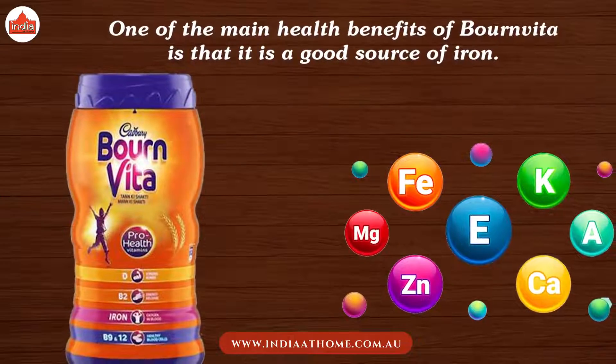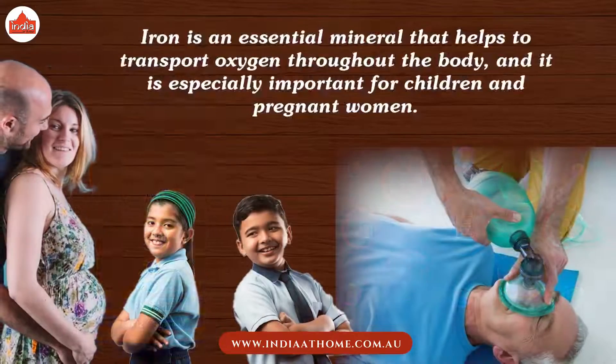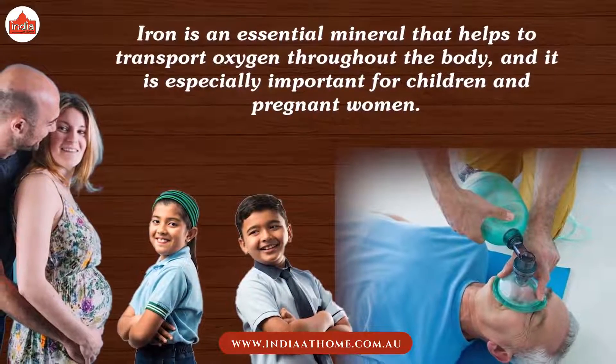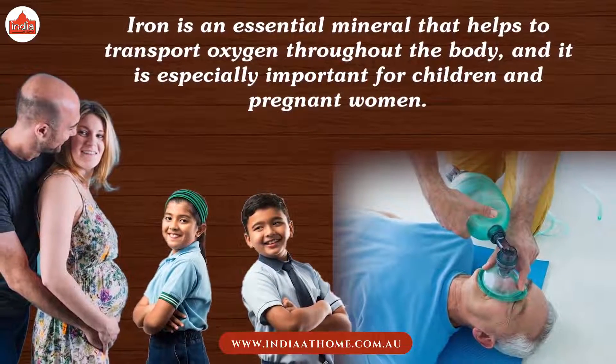One of the main health benefits of Bournvita is that it is a good source of iron. Iron is an essential mineral that helps to transport oxygen throughout the body, and it is especially important for children and pregnant women.